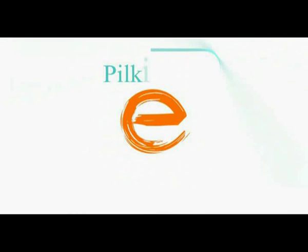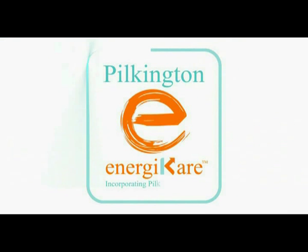That's Pilkington Energy Care — clearly the best way for your windows to save you money, reduce the energy used in your home, and help you to do your bit for the environment.